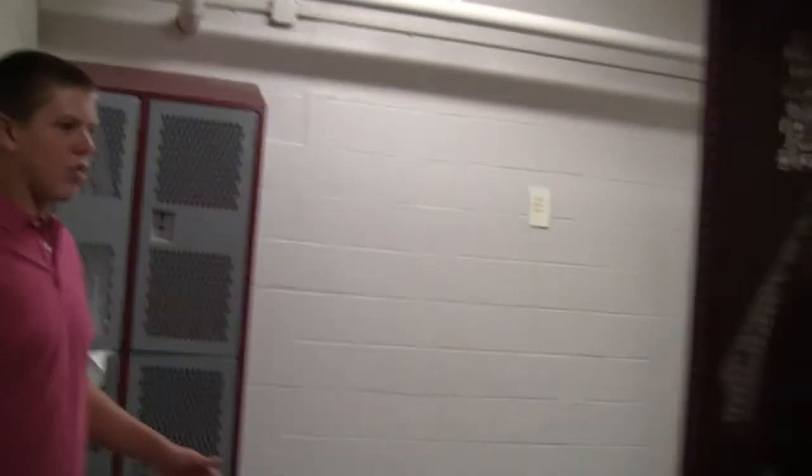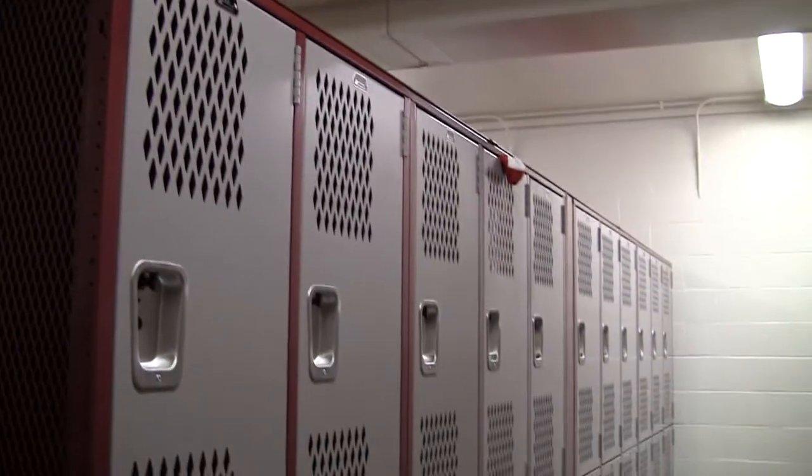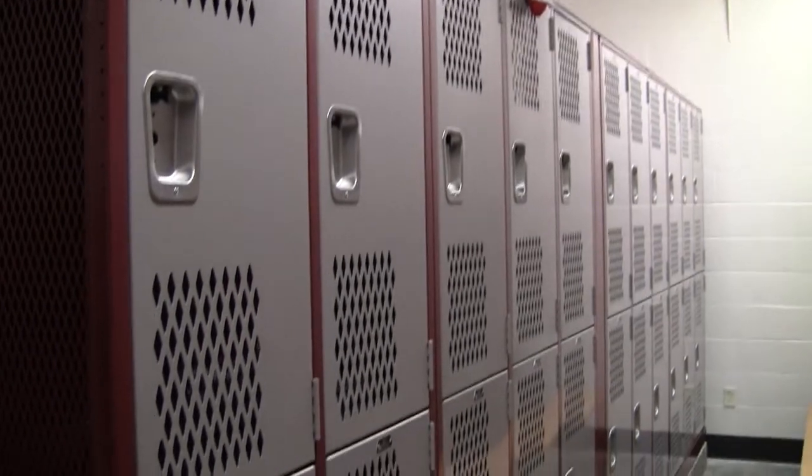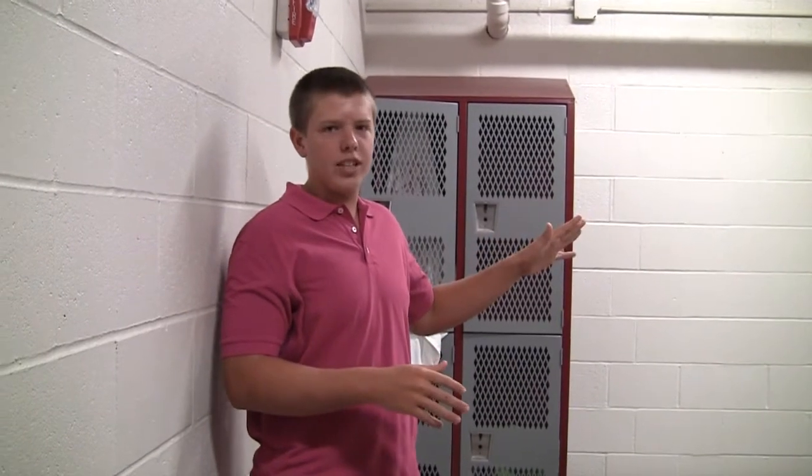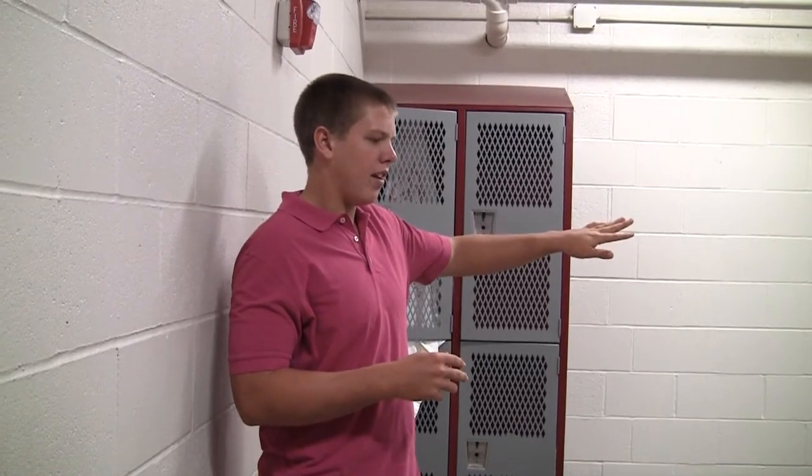The newest part about the locker rooms is, as opposed to having lots of rows of lockers and having all sports share the same room, they've made different areas for each sport to have their own. So, for example, this is water polo. If they want, they can set up speakers and listen to their own music without having to hear the football team's music. They also have their own shower room and bathroom. So it's more organized — that's the biggest addition to these locker rooms.